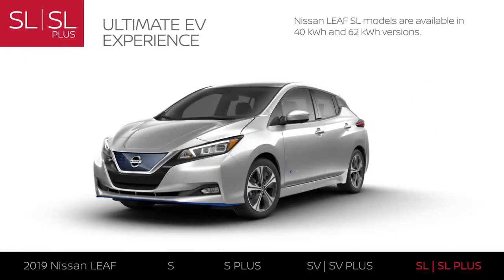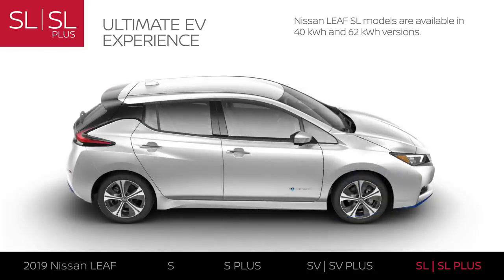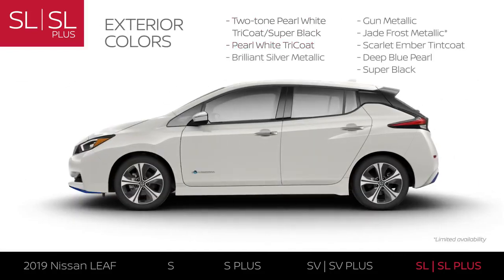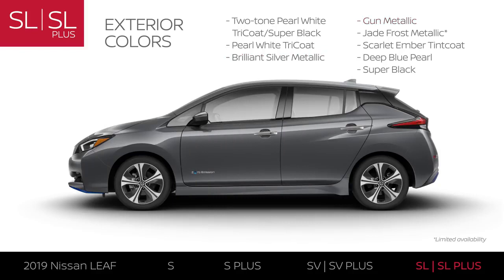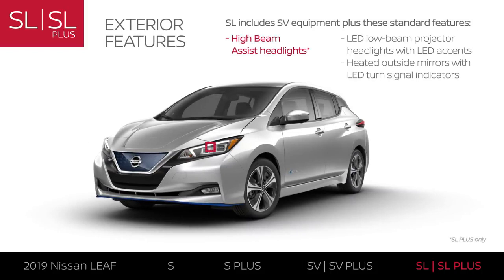LEAF SL models include LEAF SV equipment and exterior upgrades. LEAF SL models are available with a 40-kilowatt-hour or a 62-kilowatt-hour battery for an EPA range up to 150 miles or an extended range, respectively. LEAF SL models come in eight colors, with an upgraded exterior including thoughtful tech and LED lighting.